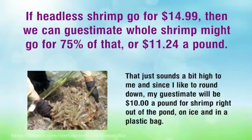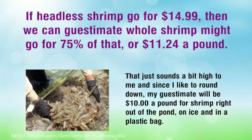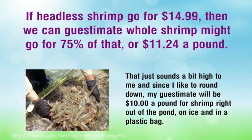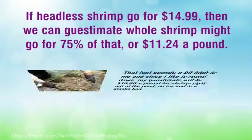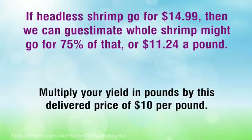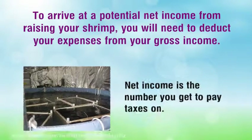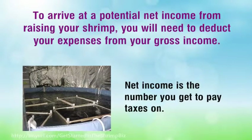That just sounds a bit high to me, and since I like to round down, my guesstimate will be $10 a pound for shrimp right out of the pond, on ice and in a plastic bag. Multiply your yield in pounds by this delivered price of $10 per pound. To arrive at a potential net income from raising your shrimp, you will need to deduct your expenses from your gross income. Net income is the number you get to pay taxes on.